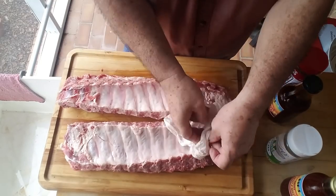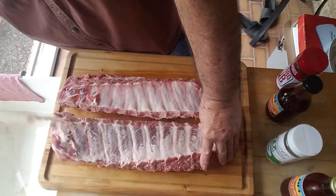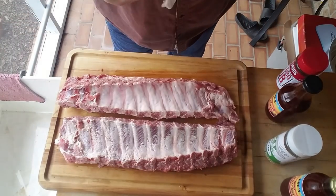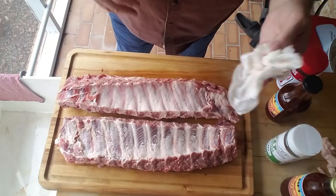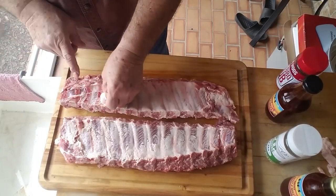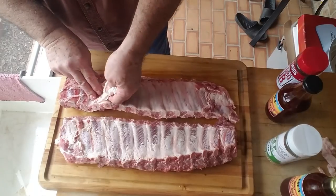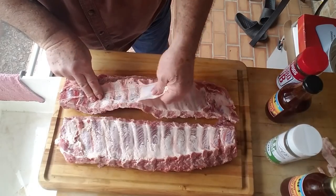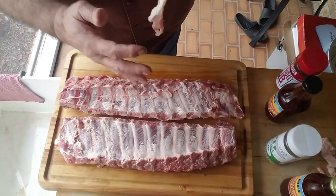I already got them started. I just wanted to show you, in case you were new to doing this — there are new people coming on every day, young and inexperienced. You put a knife up under between the ribs and get this membrane up, then grab it with some paper towels, hold it, and pull with the other hand. There you go.